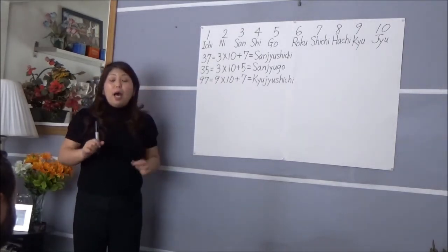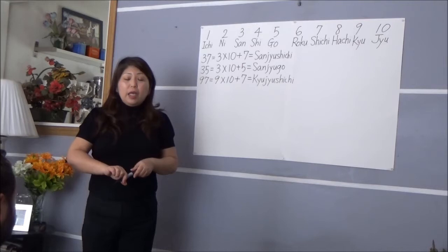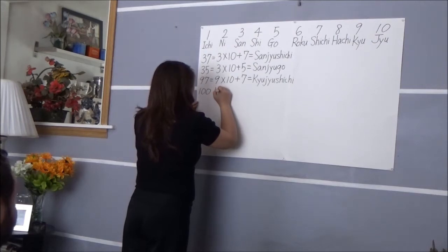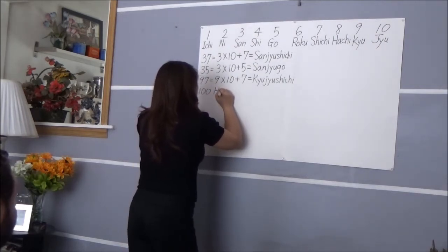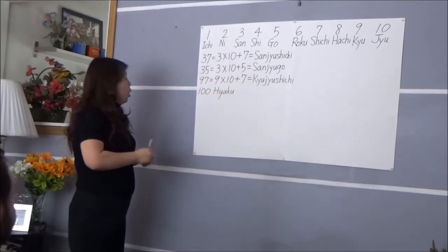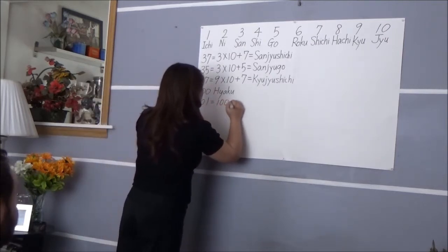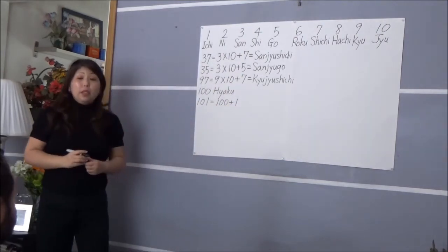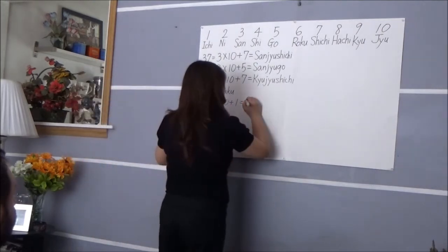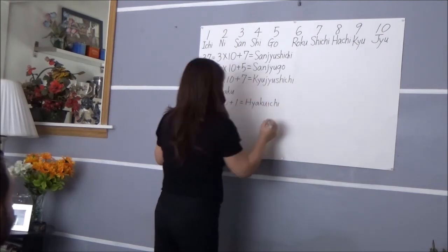Next one — you remember how we say 100? Can you say that? 100 is 'hyaku'. We're going to review 100. And 101 is 100 plus 1 — 'hyaku ichi'. Good job! Because 100 is 'hyaku' and 1 is 'ichi', so 101 is 'hyaku ichi'.